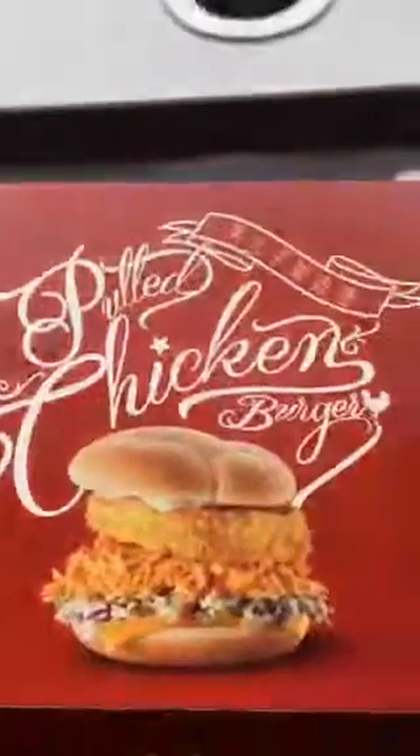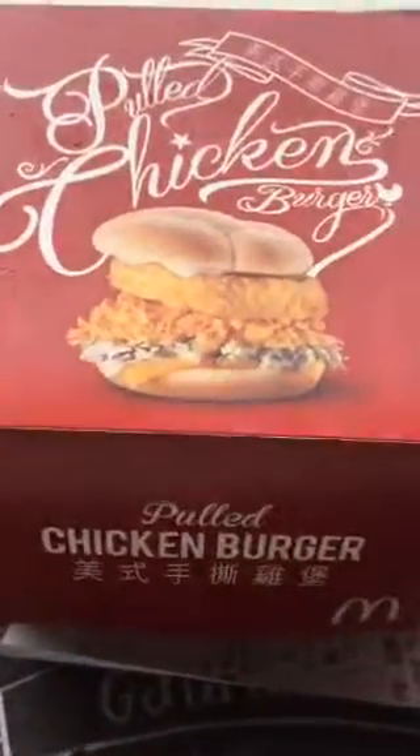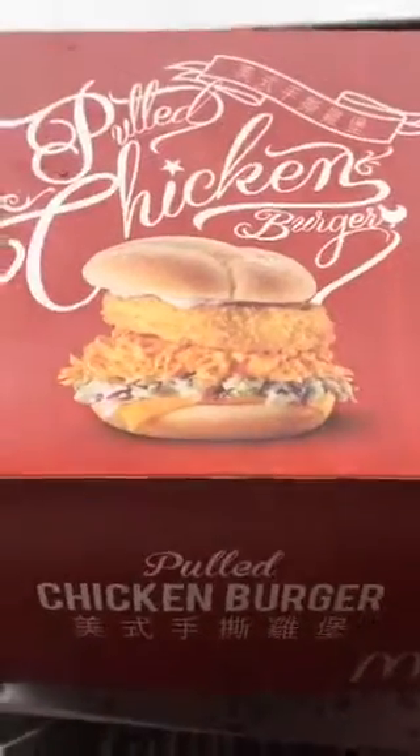Every few weeks or few months they bring it back. It is a pulled chicken burger, and it comes with thick cut French fries. Look at that — McDonald's thick cut fries. The kids are off doing other stuff, so without further ado, should we go for that pulled chicken burger?